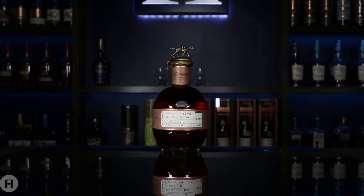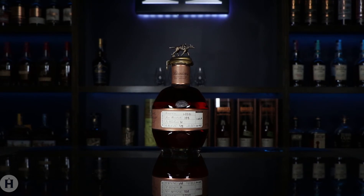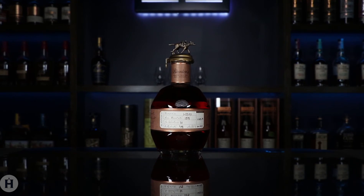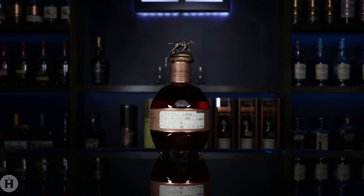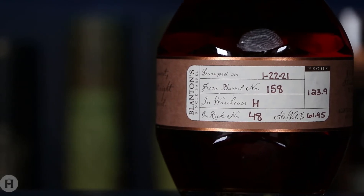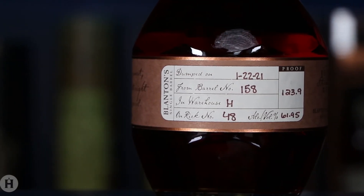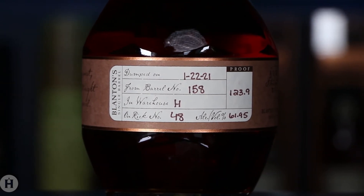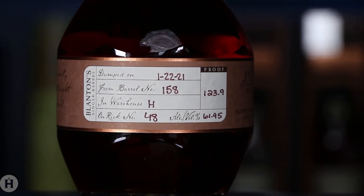Being part of the iconic Blanton's lineup, this is one of the more sought-after bottles in the bourbon world. Formerly, this bottle was only available overseas, but back in 2020, Buffalo Trace announced that it would be available in the US market. As a single barrel offering, the proof on this bottle will vary, but ours comes in at a bold 123.9 proof. There's no official age statement on Blanton's SFTB.